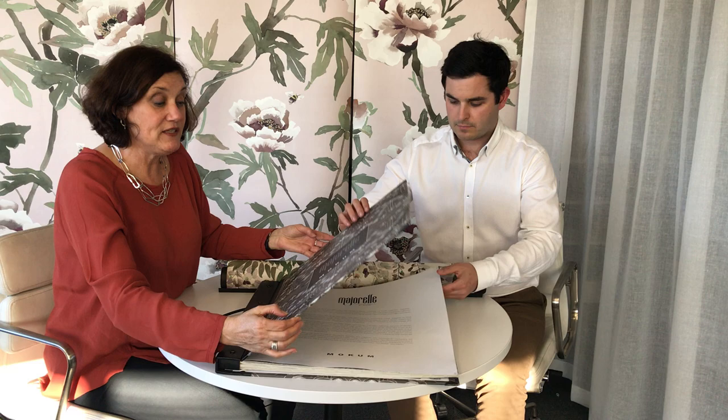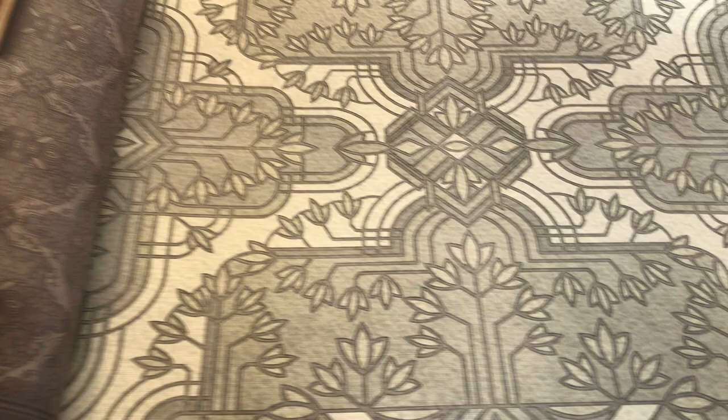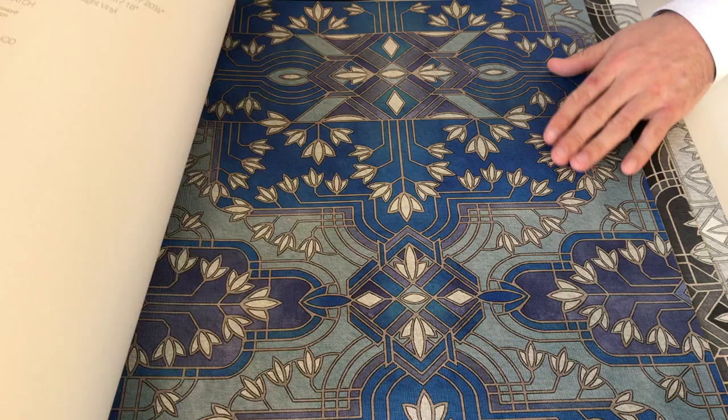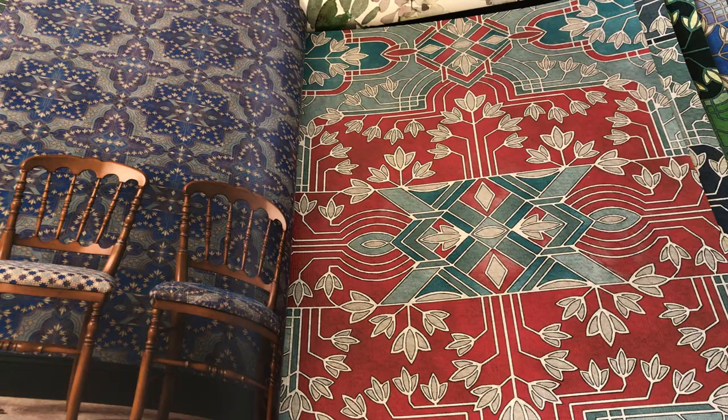Marjarelle is very much inspired by Catherine's French heritage and also by Yves Saint Laurent's elaborate, beautiful home in Marrakesh — that vibrant blue colour we all know. You can see very much that Marrakesh tile aesthetic, slightly Yves Saint Laurent, which is an iconic architectural tone of the property. Shown here with some lovely imagery.